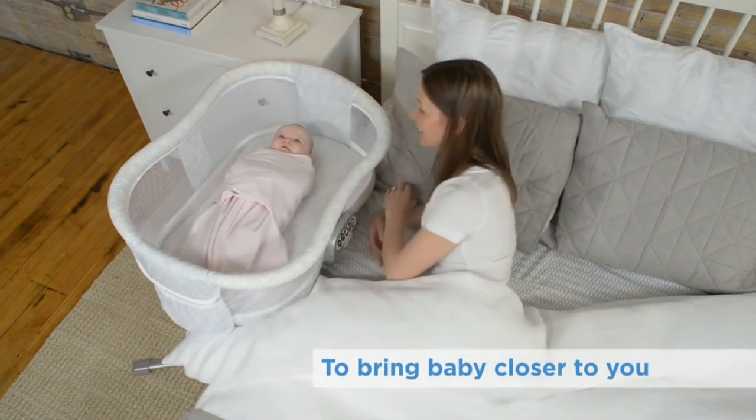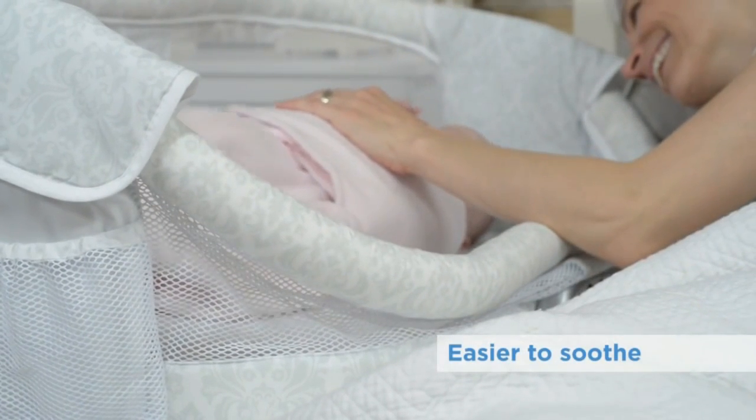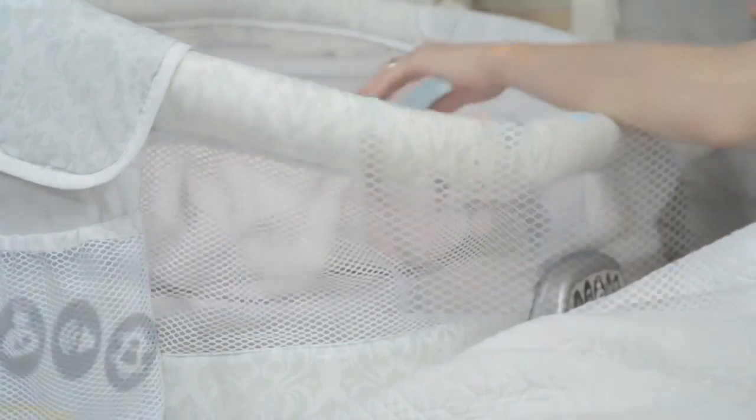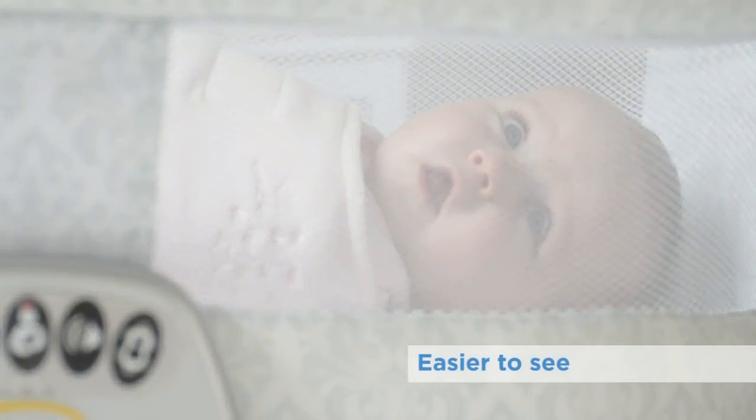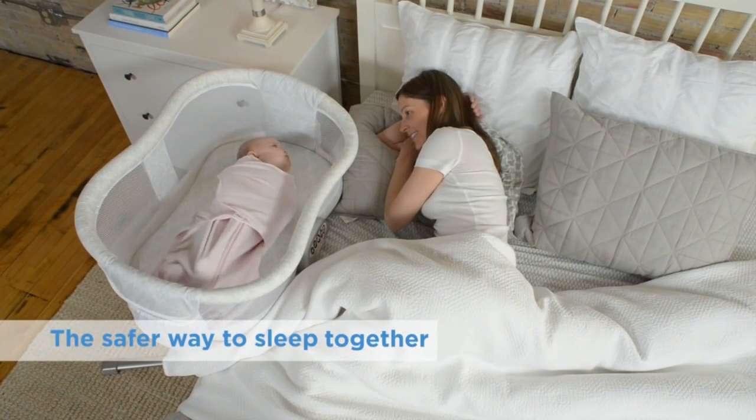The side wall lowers so it's easier to stay in bed while tending to your baby, and it can be locked if desired. This is the safer way to sleep with your baby.